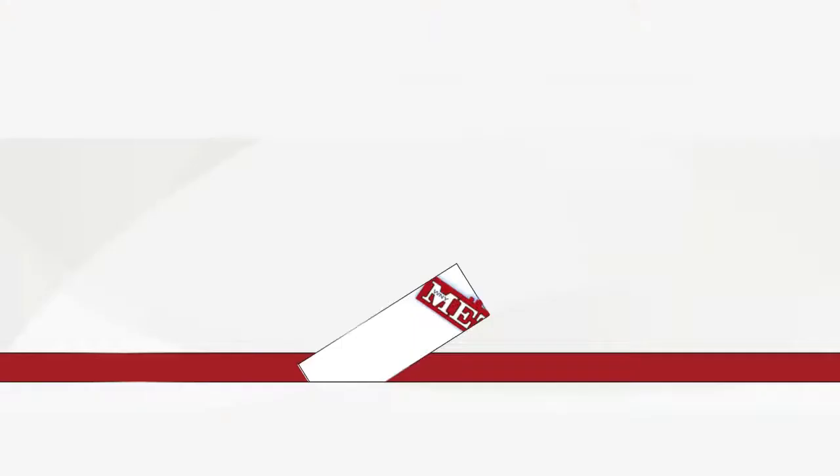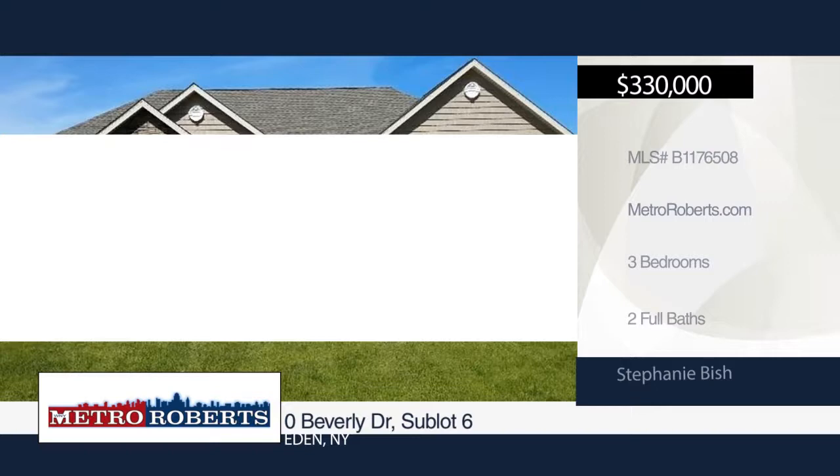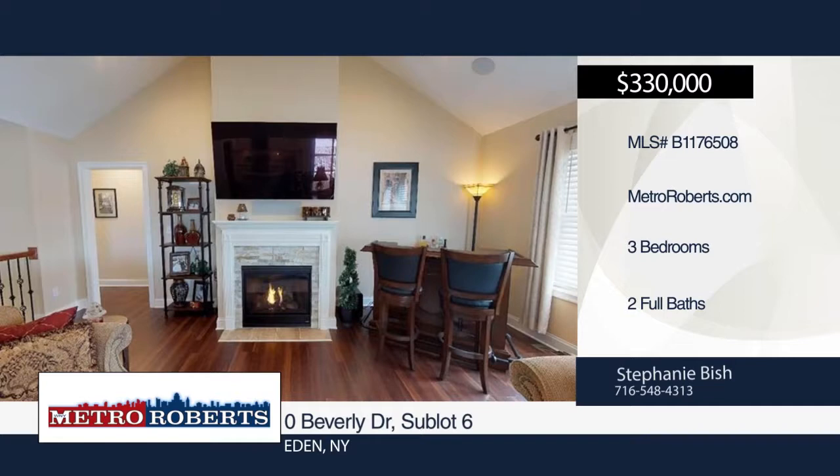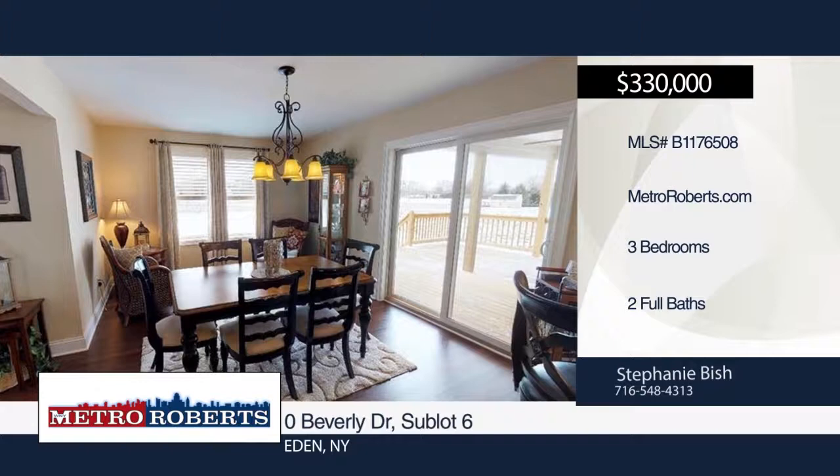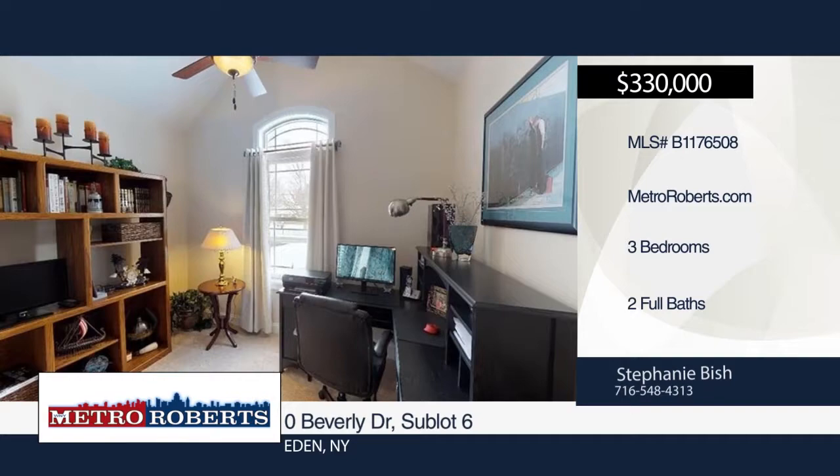With over 1,700 square feet, this three-bedroom, two-bath ranch is situated on a nice-sized lot in Eden. It features a two-car attached garage, full basement, central air, lifetime GAF roof, on-demand hot water tank, open floor plan, granite counters, tile master bath, laminate flooring, and gas fireplace. Popular add-on upgrades include solar system, hardwood floors, and decks. For more information, contact Stephanie Bish. Matterport 3D tours can be viewed on MetroRoberts.com.